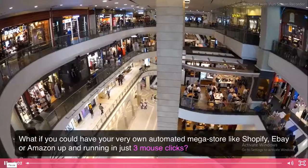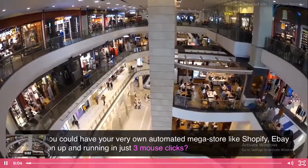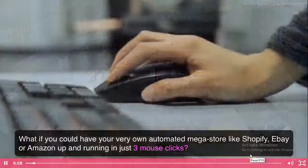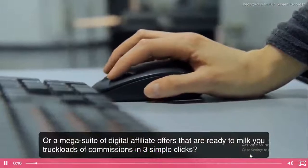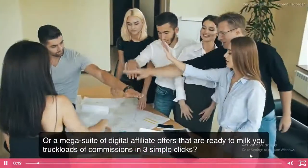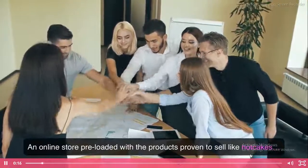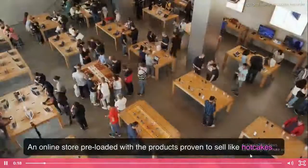What if you could have your very own automated megastore like Shopify, eBay, or Amazon up and running in just three mouse clicks? Or a mega suite of digital affiliate offers that are ready to milk you truckloads of commissions in three simple clicks. An online store preloaded with the products proven to sell like hotcakes.